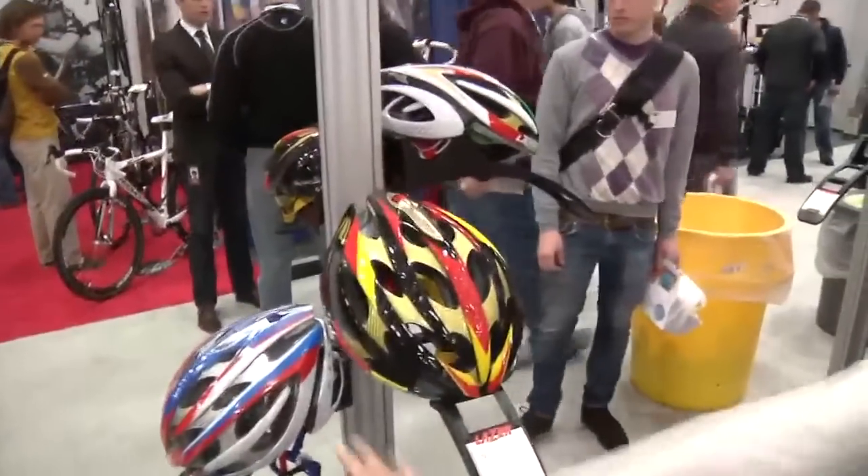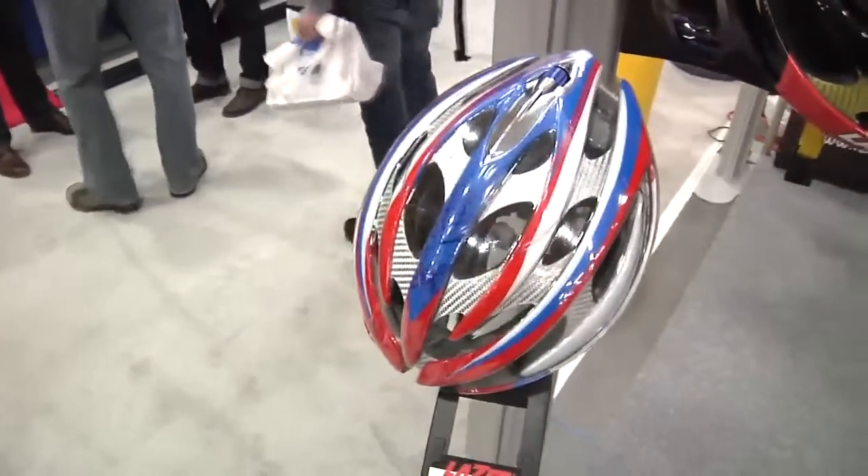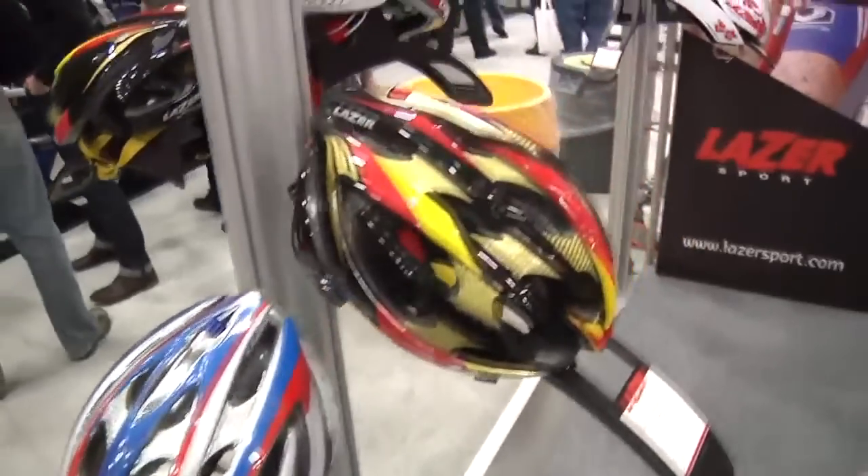A couple of things that got a lot of buzz this year at the booth were our limited edition series. We have special colors called the Road Warrior series — it's the helium helmet — and it's something to set your shop apart since it's only available in limited quantities.